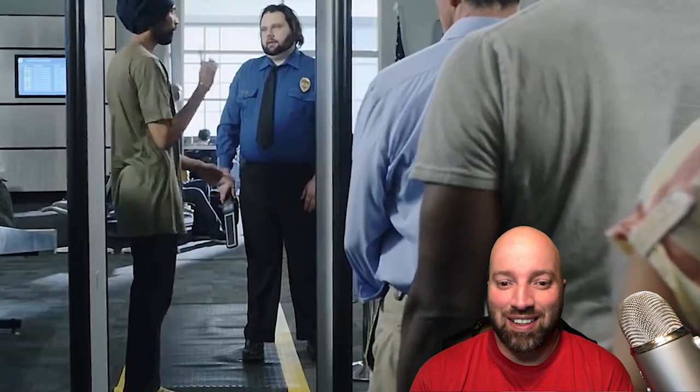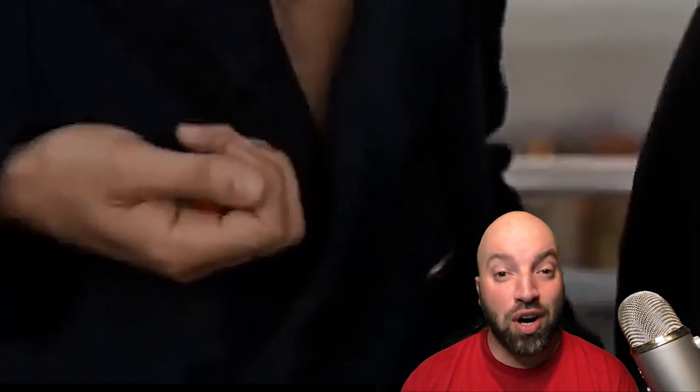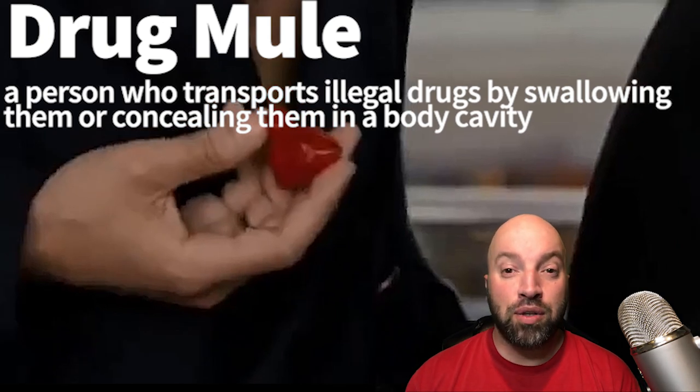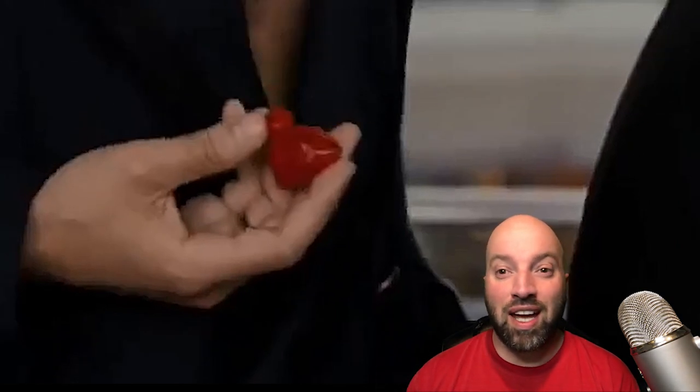[Traveler]: 'Me? Wow, I'm so lucky! Hey guys, you hear that? I got selected. Must be my lucky hat.' Now, if you happen to be trying to traffic drugs through the airport, you are called a drug mule. Drug mules can hide drugs anywhere in their body. [Character]: 'I don't want to get caught with drugs. Give it to me, I'll hide it.'